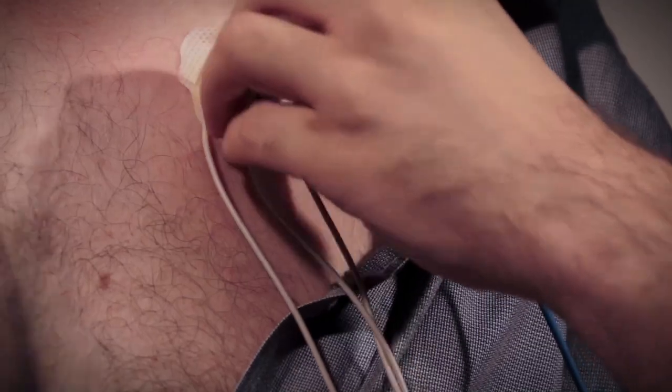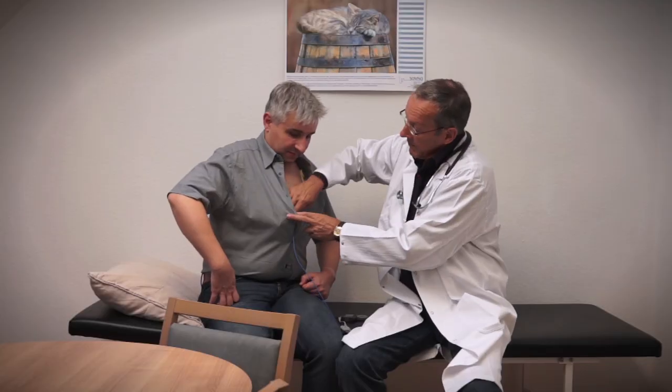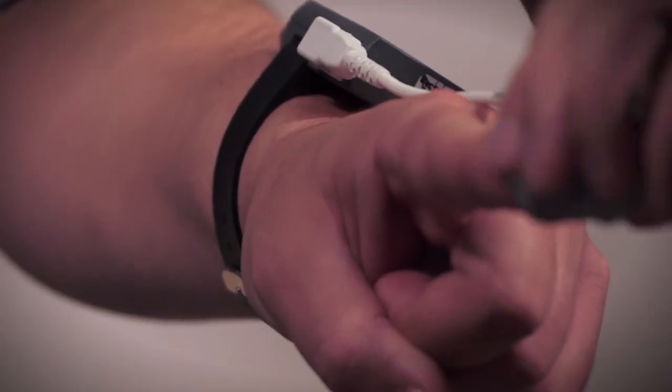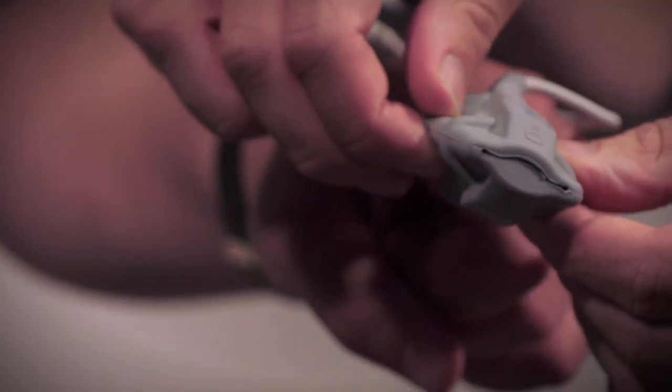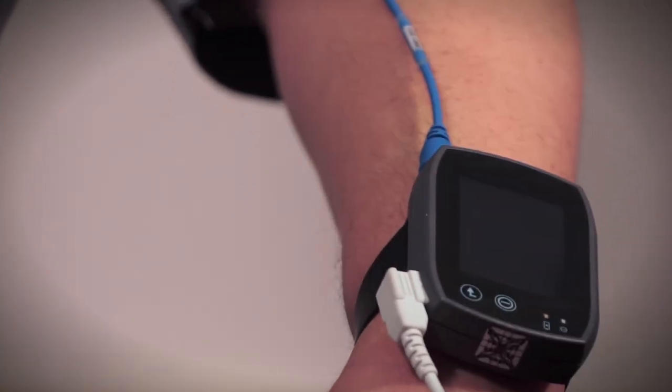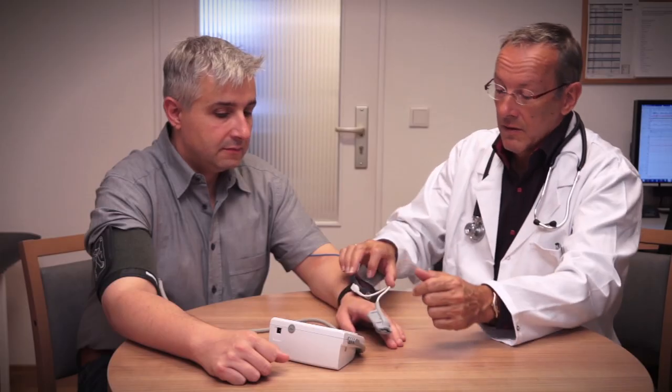The SomnoTouch NIBP is easy for doctors to set up and use. At the beginning of the measurement, a single calibration of the blood pressure is required.